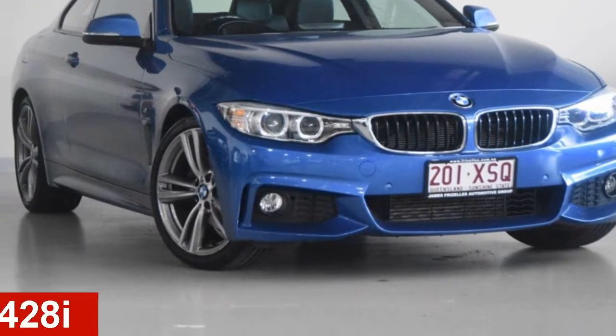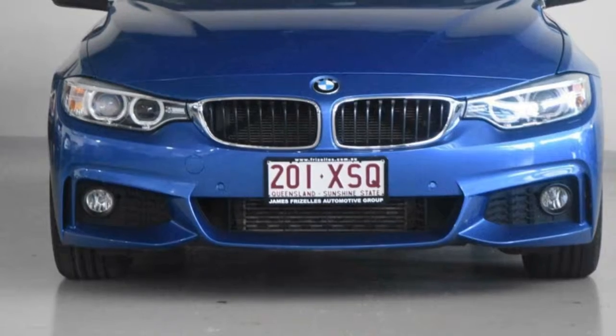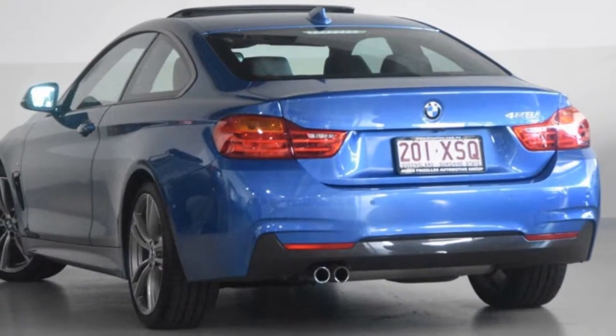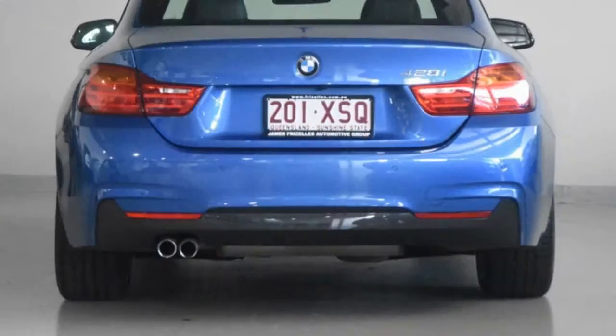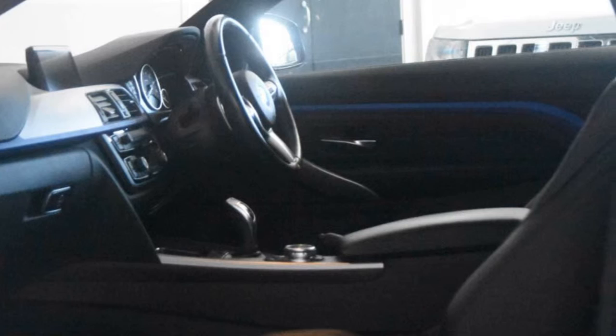Looking for a 2013 BMW? This has an efficient 2.0-litre engine and a smooth shifting automatic transmission. The attractive exterior is complemented by its stylish interior. This vehicle has all the features you could dream of, and more.